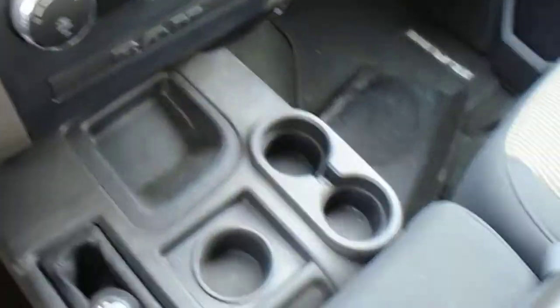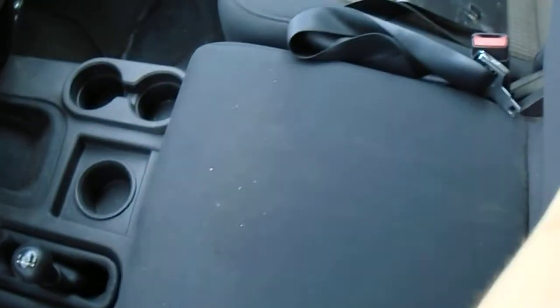Inside though, it's a nice work truck. You have a great big center console here. Also flips up into a seat.